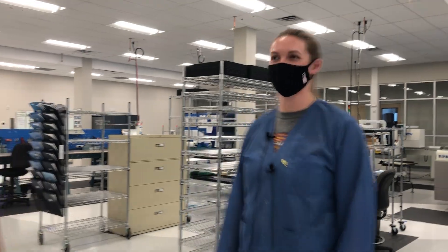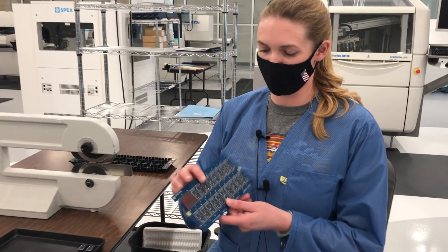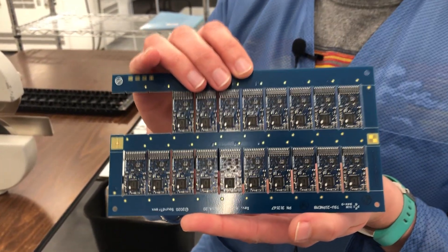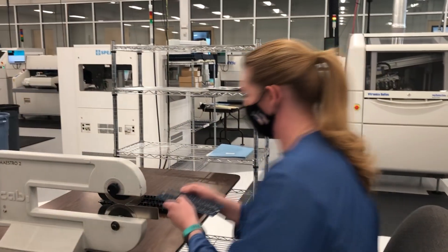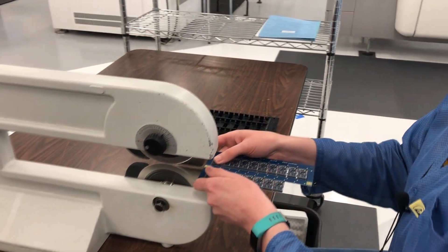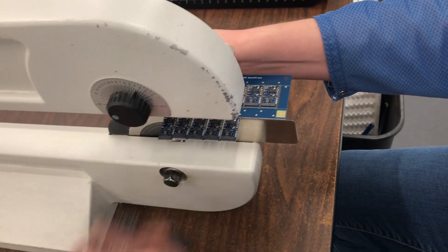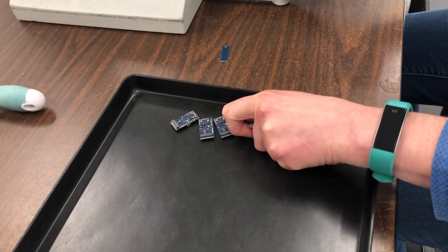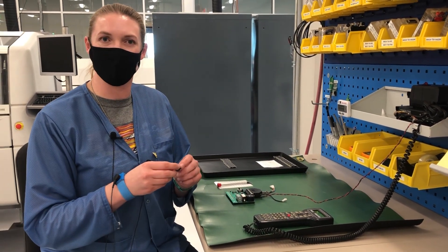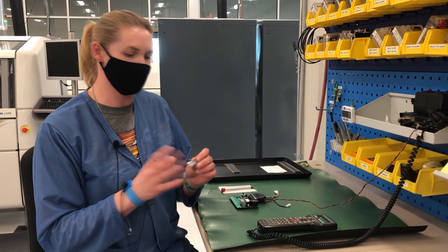I'm here with Brianna. Brianna is a production assembler, our QC person, and she also does rework on any boards that might need to be touched up. All of our decoders come on a full panel. Once they've come off the SMT and passed testing on the SPEA, they're going to be cut out and ready for testing. At this station, once they've passed the SPEA testing, we'll go ahead and run a hand test to find any other potential problems and make sure everything's functioning correctly.